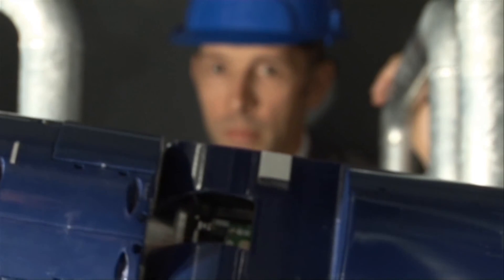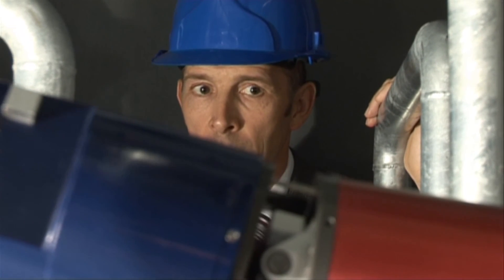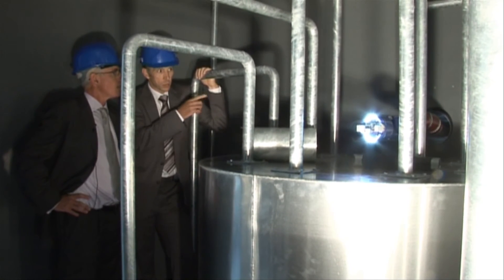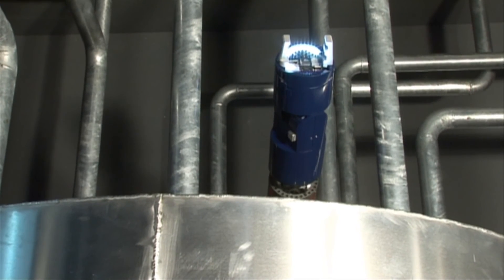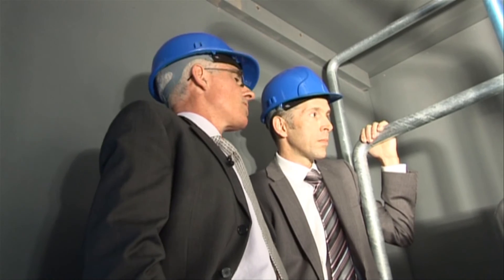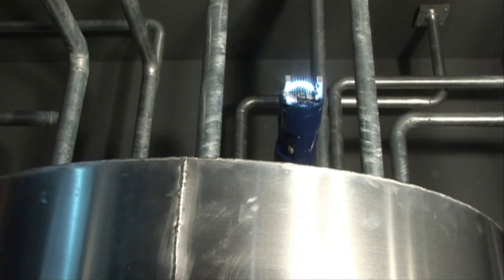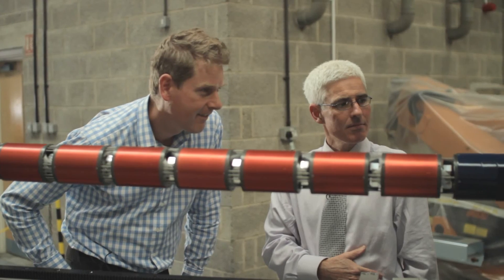Sellafield's head of technology has come to Bristol for a demonstration. It's a fascinating piece of equipment — what it does is allow us perhaps to get to places we couldn't reach without having to put a man in a suit. It potentially enables us to do things faster, more safely for our workforce, and actually manage the hazard for the country. It's taken 10 years to reach this point, and it will be years more before the snakes are in action at Sellafield.